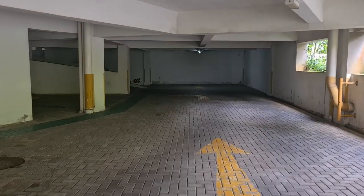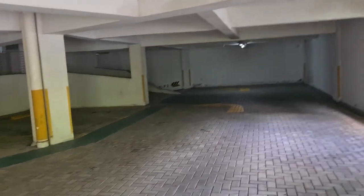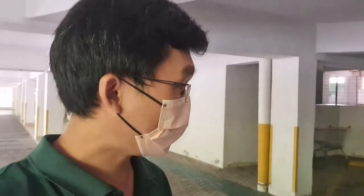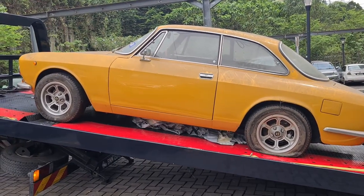So what you just saw is an Alfa GTV that has spent the last two years during MCO sitting here. The owner contacted us and asked if we can help bring this car back to life, so that's going to be our new project. We've gotten the car on the flatbed.